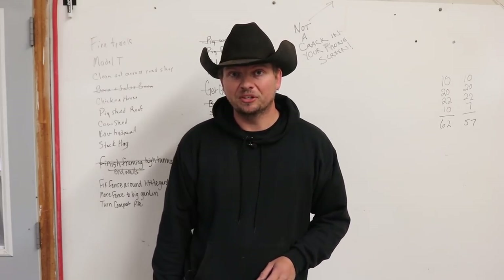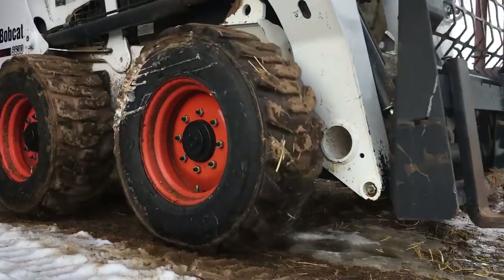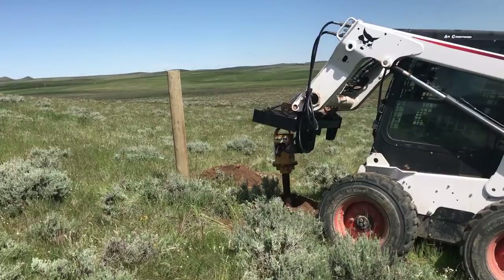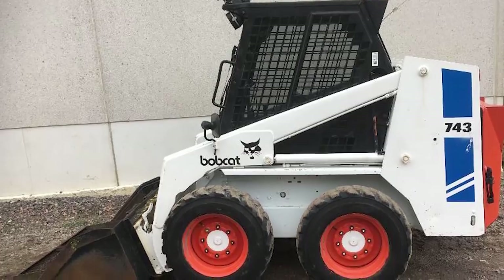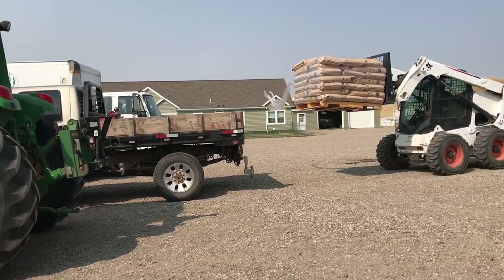There is no better time than the present to get going, so let's get started. We are going to start today with our skid steer, a Bobcat S630. Gilbert purchased this before he passed away as an upgrade from our old previous smaller Bobcat, a 743. The old one couldn't even lift a ton of feed, and this one does the job with a rated lift capacity of 2,000 pounds and 74 horsepower.